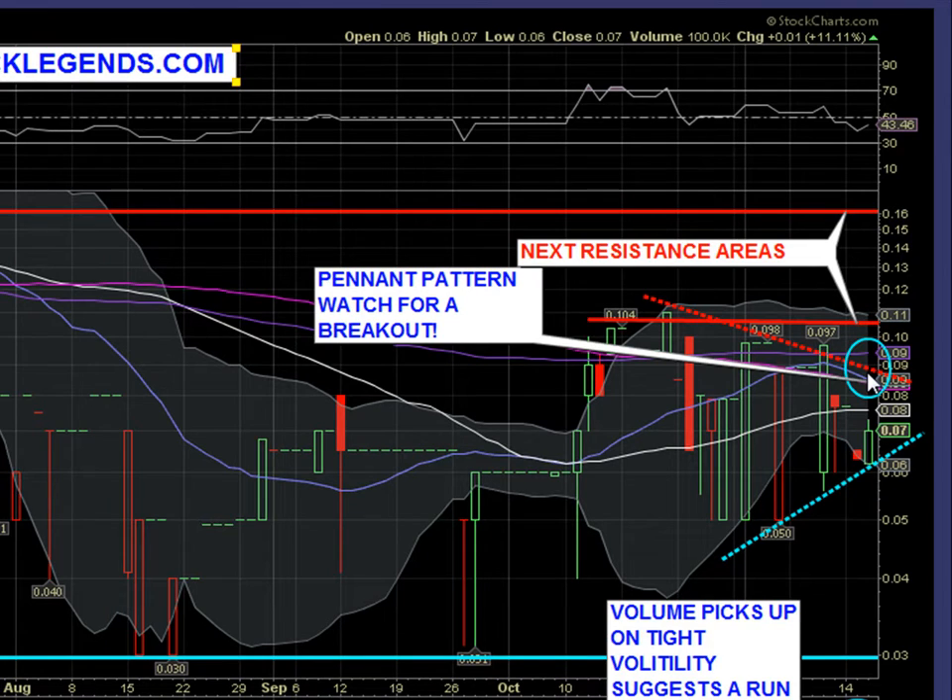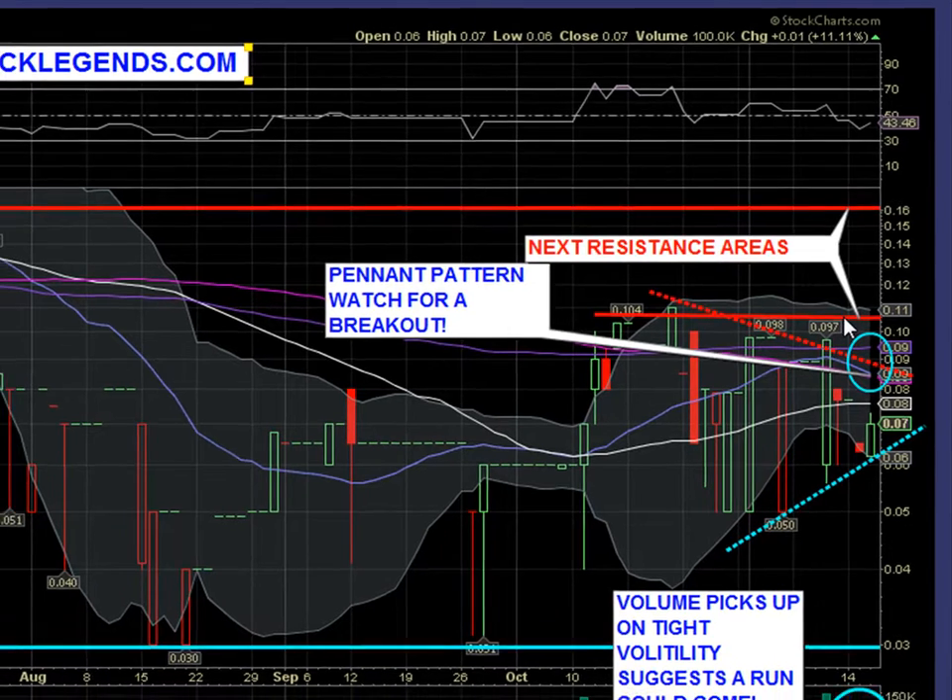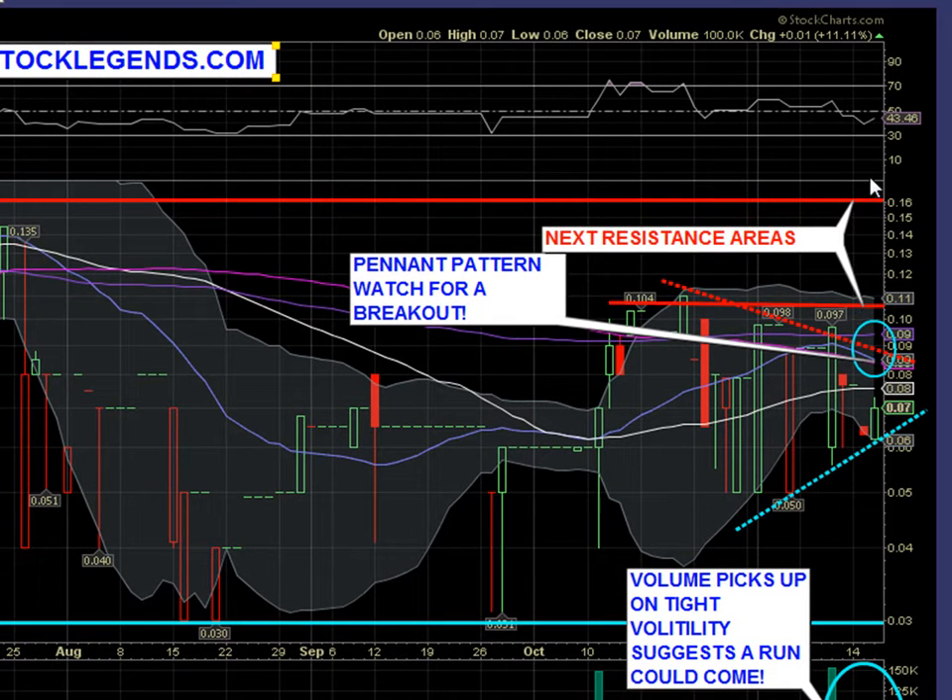If we do break past that resistance, our next resistance is between the $0.10 to $0.11 area, where we previously had a high point. If the volume remains strong, we can break past this resistance and we should easily see us testing our recent highs around $0.16. That will be the next resistance point, and if we can break that level, the stock can continue on to run from there.